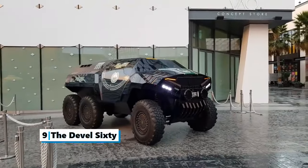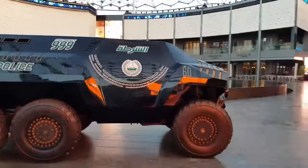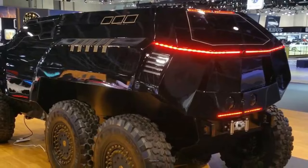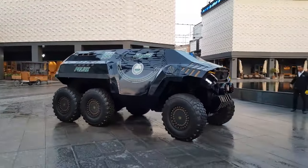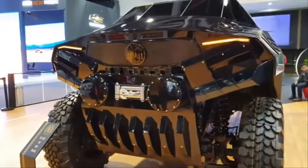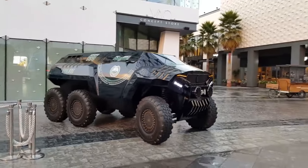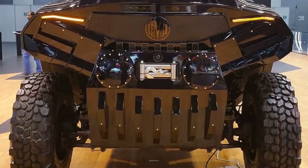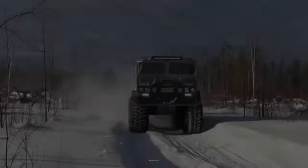Number nine: the DEVEL 60. DEVEL came out of nowhere back in 2013 with the promise of a supercar packing 5,000 horsepower. The Dubai-based carmaker has started testing prototypes for a six-by-six off-road SUV called the 60, estimated to cost over $450,000. As far as six-by-six off-roaders go, the DEVEL 60 has to be the most extreme of them all. Considering its features — six-wheel drive with a carbon fiber body — the vehicle can go from zero to 60 miles per hour in 5.8 seconds. There is a 6.7-liter turbo diesel V8 engine making 720 horsepower, with an option for up to 1,500 horsepower.